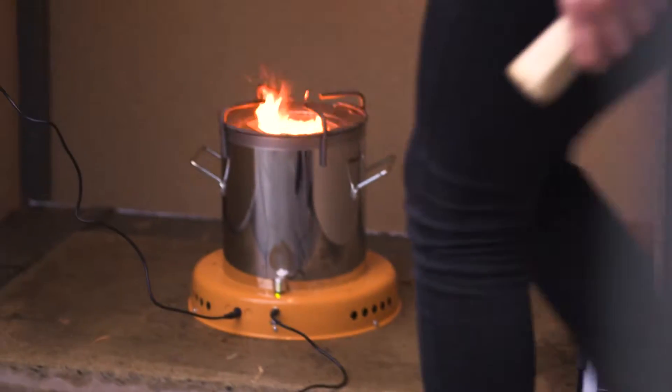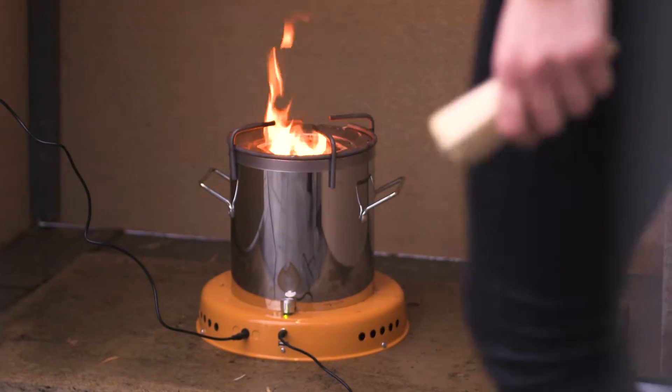This is the ACE1 solar biomass cook stove from African Clean Energy. Compared to an open fire, which burns fuel really inefficiently, what this does is drive air into the flame inside the burning chamber, raising the temperature so high that it actually gasifies fuel. So you're burning fuel very efficiently — that's its key goal.